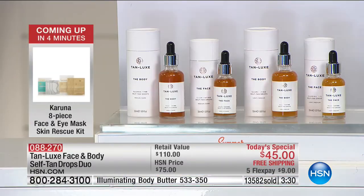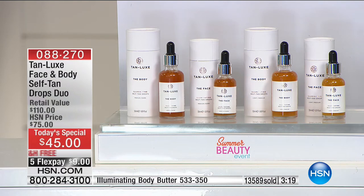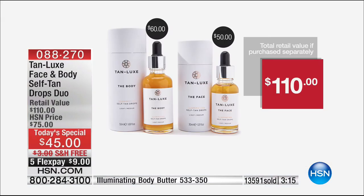How you choose: light medium, and then medium dark is available. If you'd like, any major credit card or PayPal and you can use five flex. You're going to get the body which sells for $60, and then you're going to get the face which sells for $50. That's a $110 worth of product for one day only, ending at midnight: 59% off of retail with free shipping and five flexible payments.